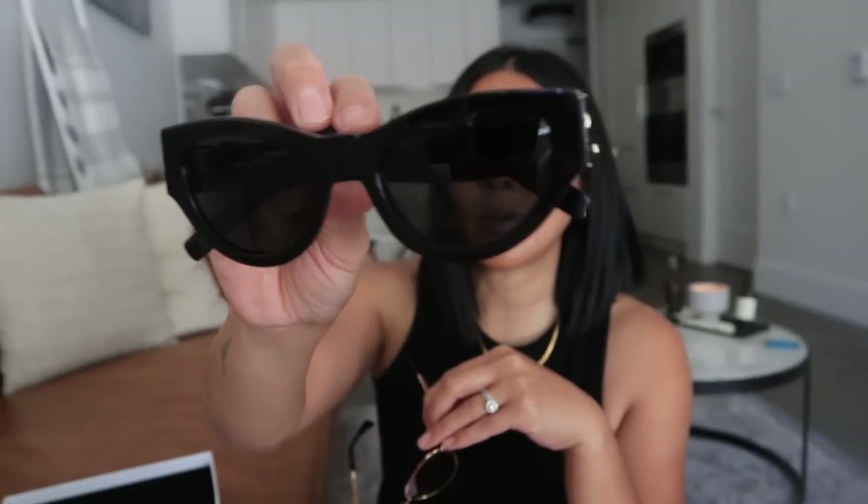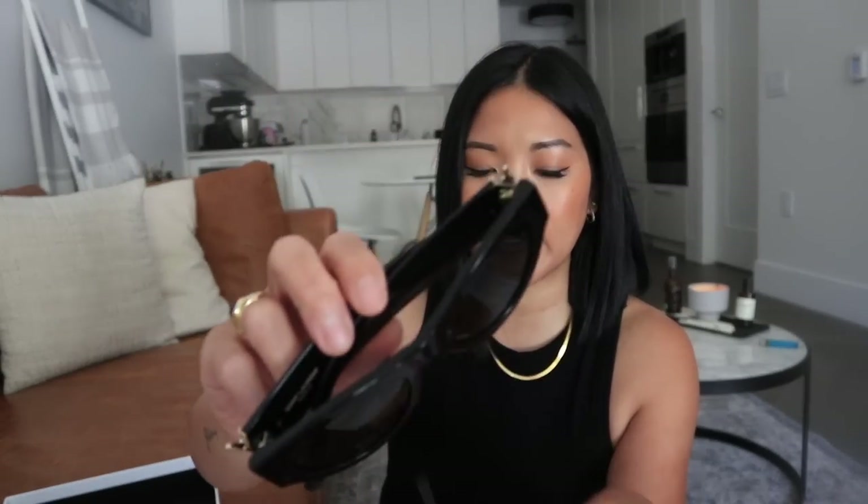I typically only wear cat eye sunglasses — these are my Saint Laurent ones. This cat eye style has been my staple this year. Prior to that I had Balenciagas, also a cat eye black acetate. My Amazon ones are all acetate too. I've never had a pair of metal sunglasses and I am so scared, but I really want these to work.